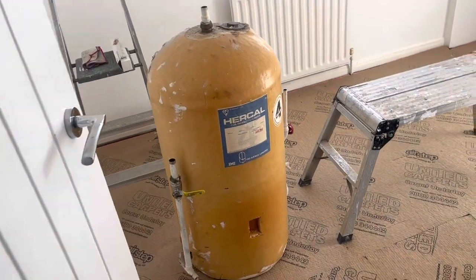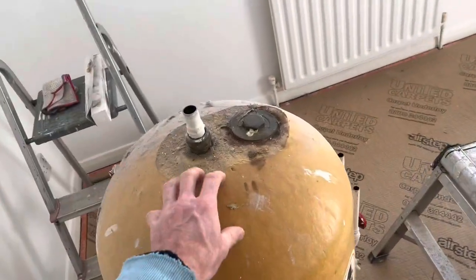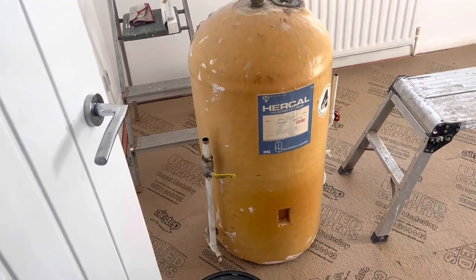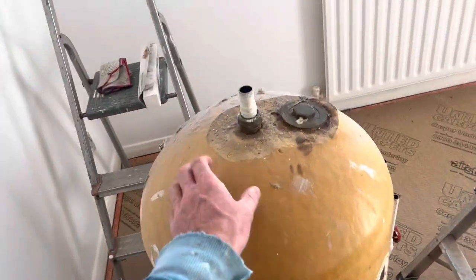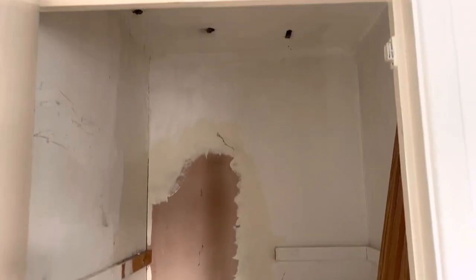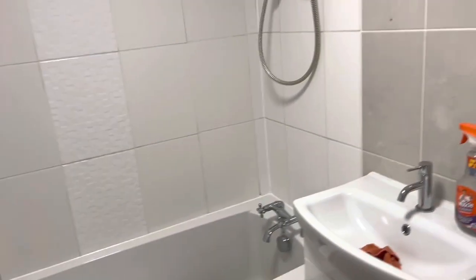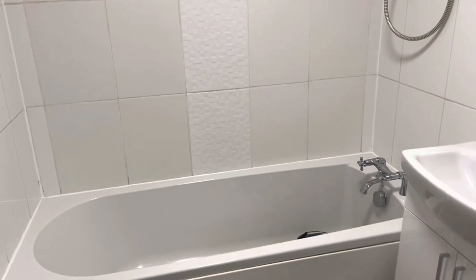I've asked my gas engineer to leave the old boiler and all the copper piping for me. Typically gas engineers will take these away because they can get good money for them at the local scrap merchant, so you're better off asking them to leave it and cashing it in yourself. Now I've just got a decent cupboard that I can renovate for tenants to put their clothes in. Behind me somebody is removing the shed — I put it on Facebook Marketplace.